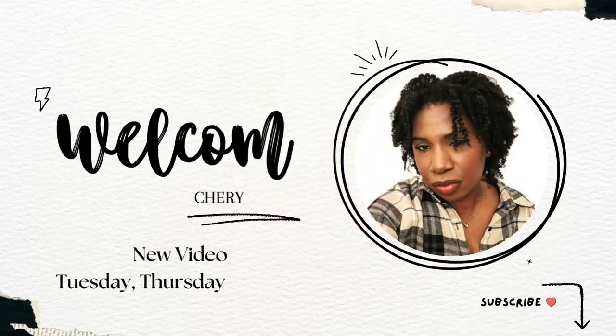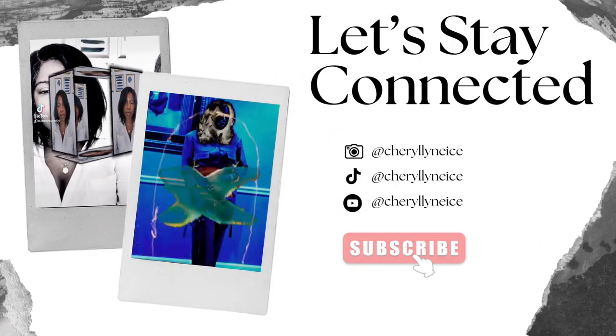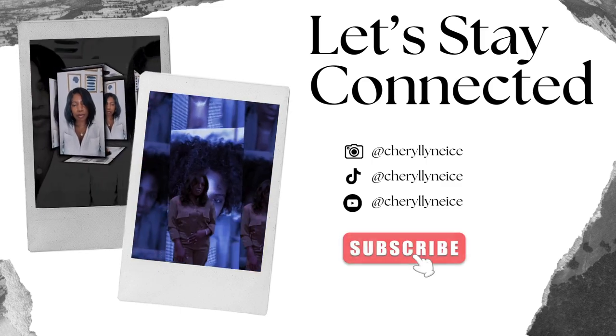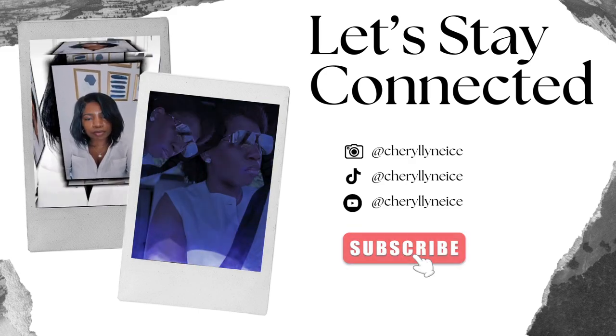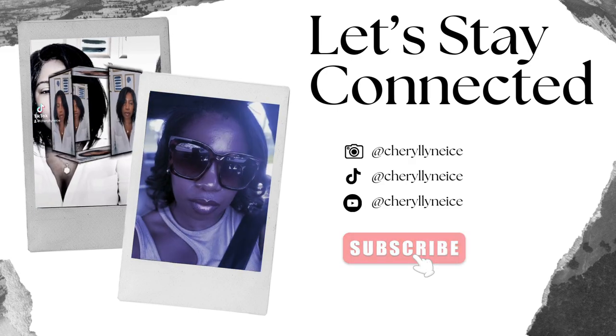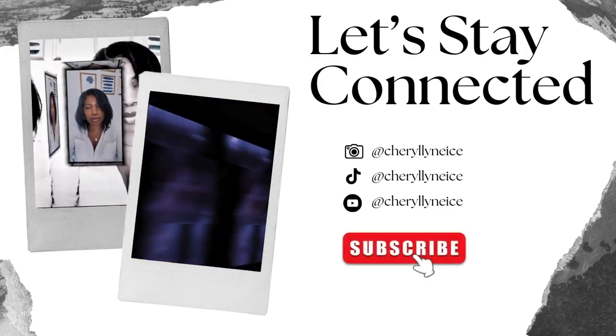Hit that notification bell so you don't miss another video. Today's video I wanted to share with you a couple of items that I picked up from a pop-up shop that I went to a couple of weeks ago. If you would like to see the items, please keep watching.